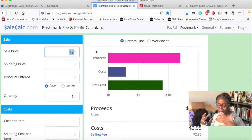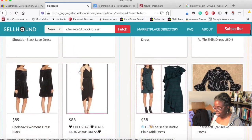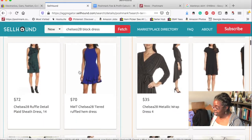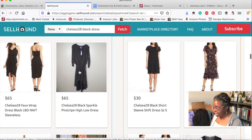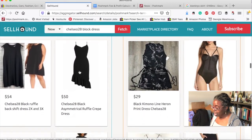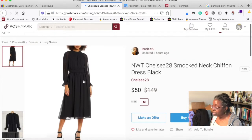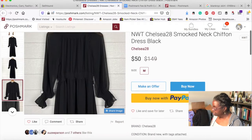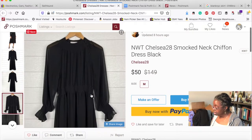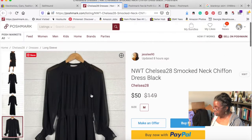The model picture wasn't the same as the dress in the rest of the listing — it was very subtle, almost the same. Let's search 'smocked lace chiffon.' Yes! Here is our dress: $149, size medium. Mine is a size small. This one hasn't sold; she has it listed for $50. I'm going to go back to my spreadsheet for the Chelsea black dress.